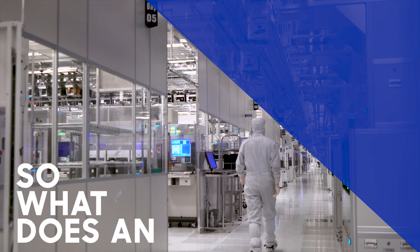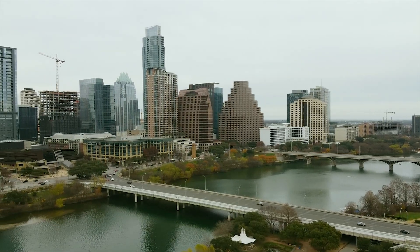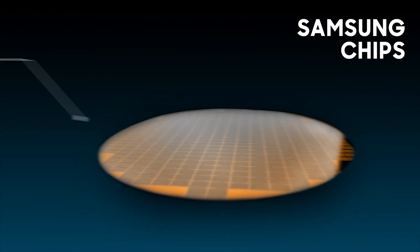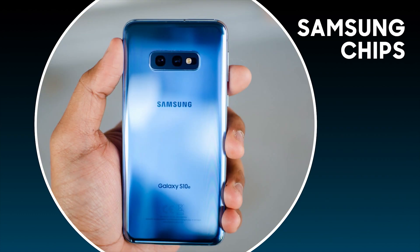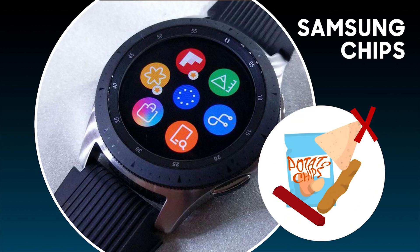So what does an advanced semiconductor manufacturing facility mean? It means that right here in Austin, we make computer chips that impact our everyday lives. There is a good chance you have one of our chips in your pocket right now. Our chips act like the brain of many electronic devices, including cell phones, computers, refrigerators, cars, and so much more. Just try not to dip them in any salsa.